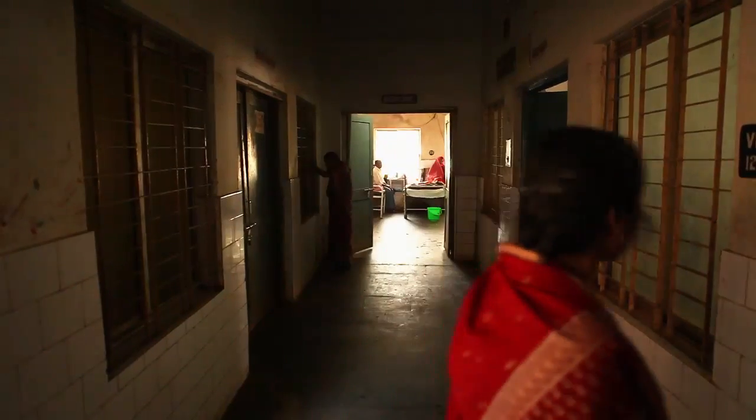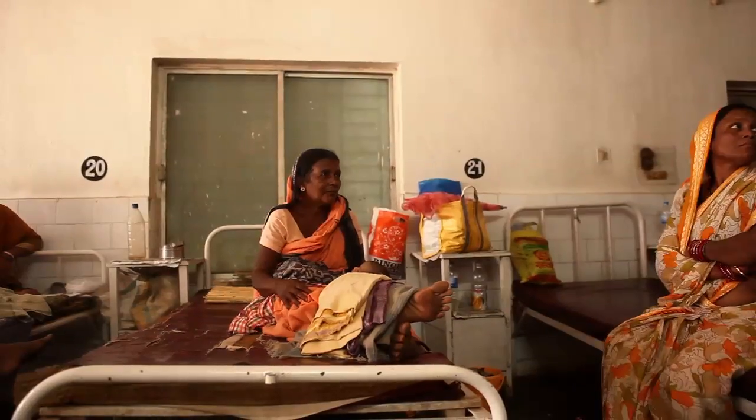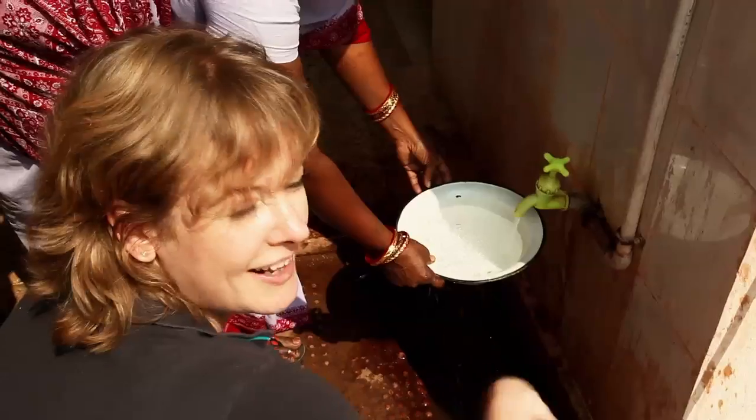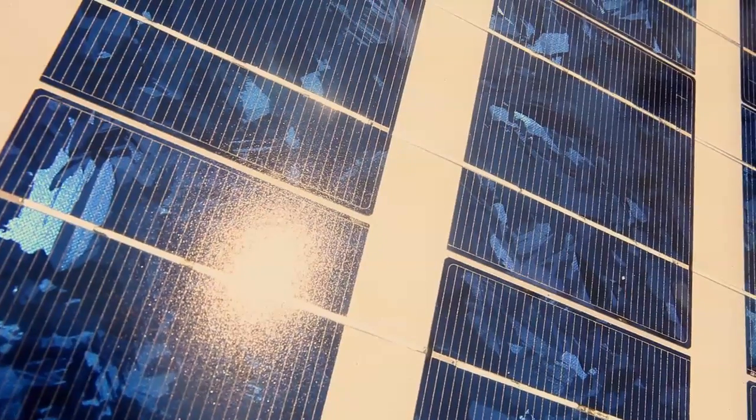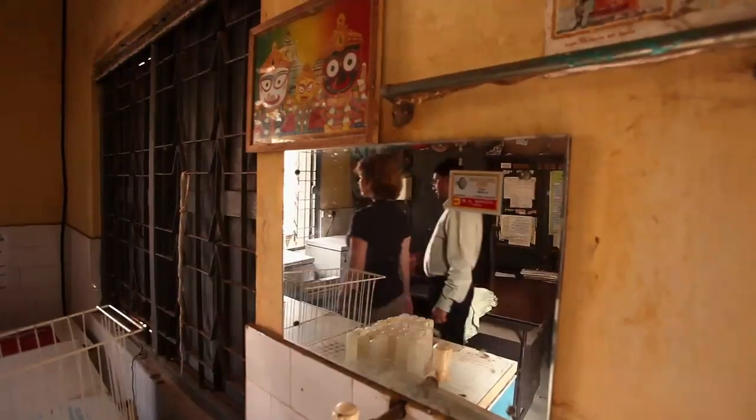Heavy rain can prevent this system from working, but now that the monsoon is poor, that's not so much of a problem. There are also 25 solar photovoltaic panels, and these power lights, fans, and a vaccine fridge.